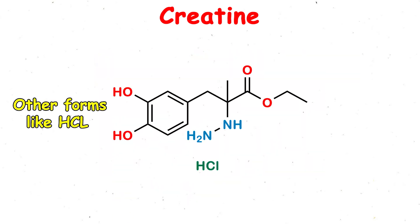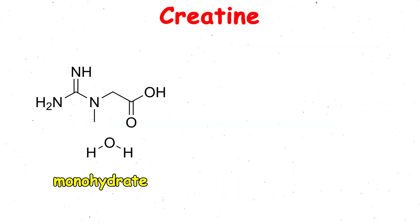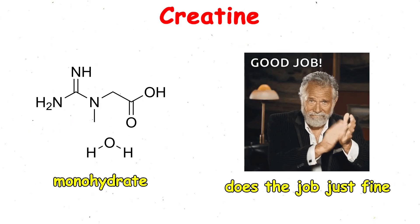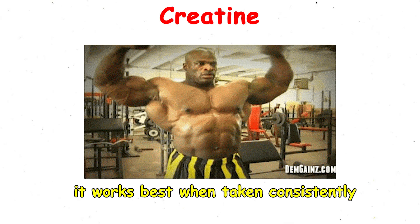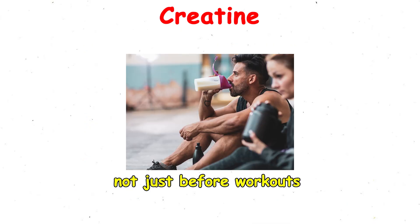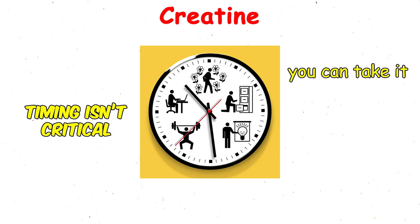Other forms like HCL or ethyl ester exist, but research consistently shows monohydrate does the job just fine. A standard dose is three to five grams per day, and it works best when taken consistently, not just before workouts. No need to cycle it, and timing isn't critical. You can take it whenever it fits your routine.